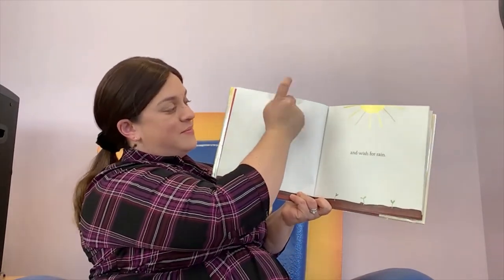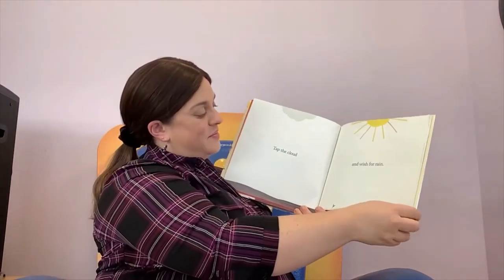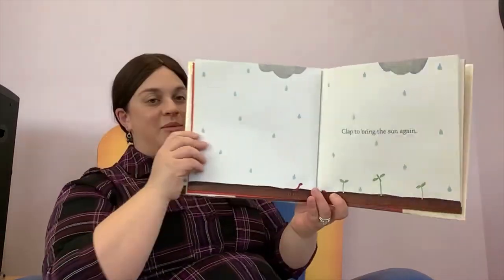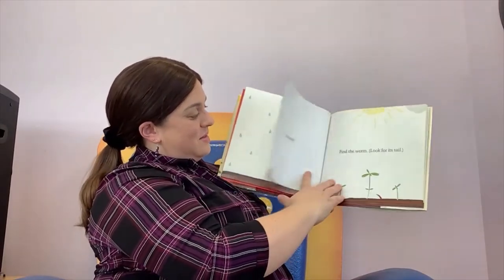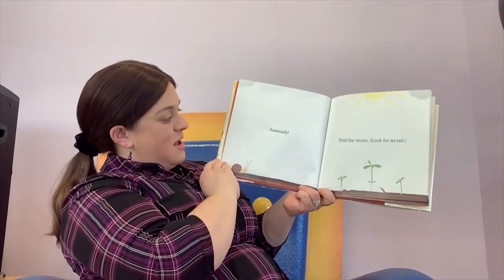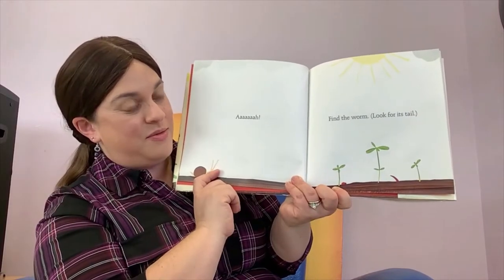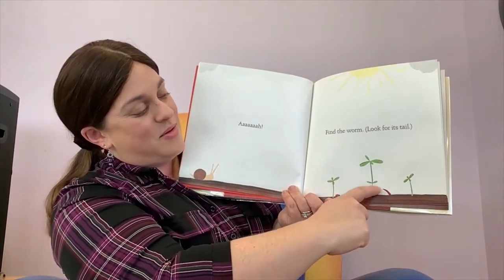Now tap the cloud and wish for rain. You see the raindrops. Now clap to bring the sun again. No more rain. Look who came along to visit — there's a snail, and there's that ladybug who was actually on the page before. And now can you find the worm? There's a little worm. See its tail poking out.